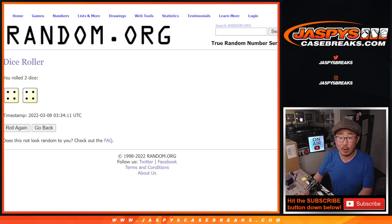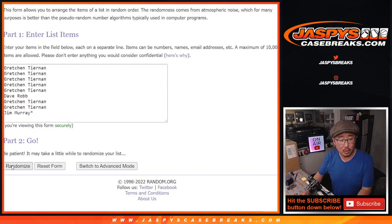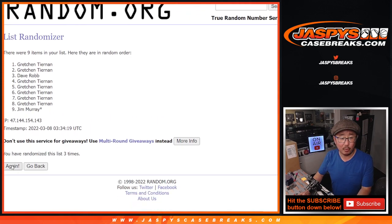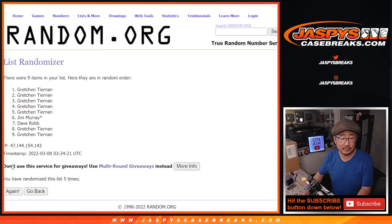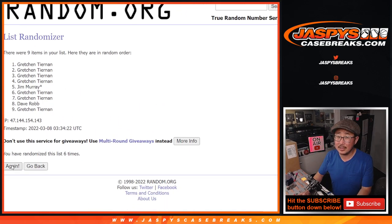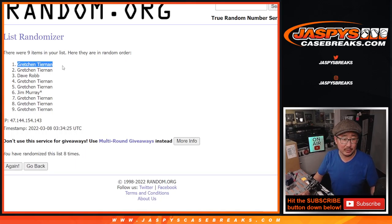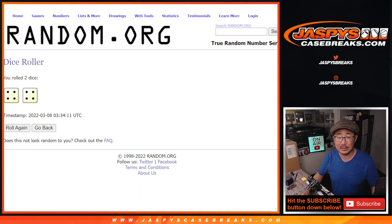Let's randomize that list — four and a four, hard eight. One, two, three, four, five, six, seven, and eighth and final time. After eight times, it's Gretchen. She definitely had the odds on her side.